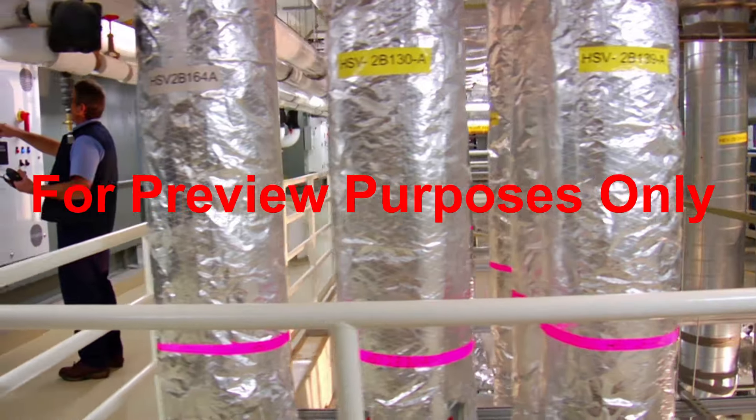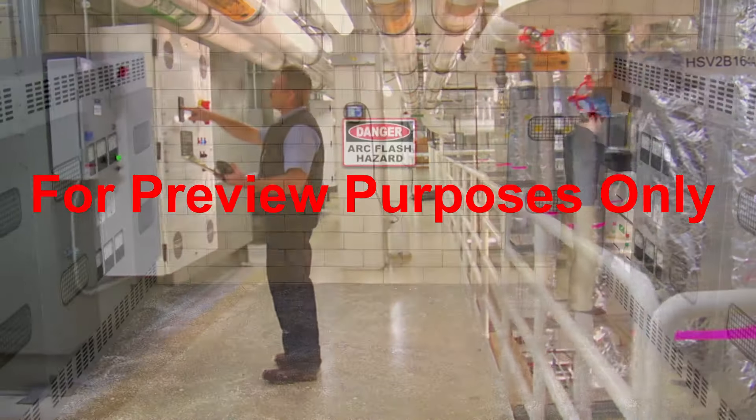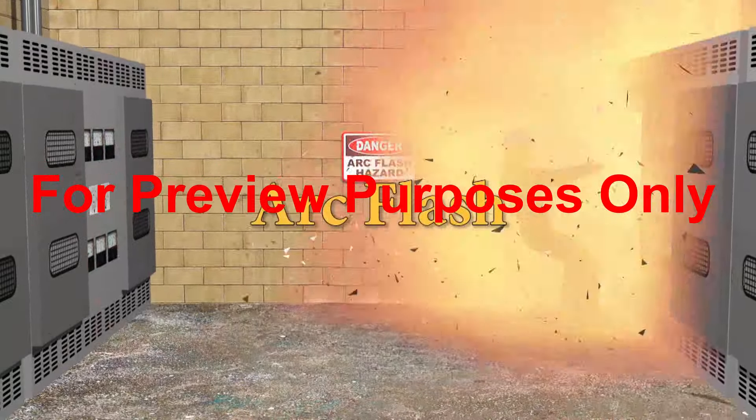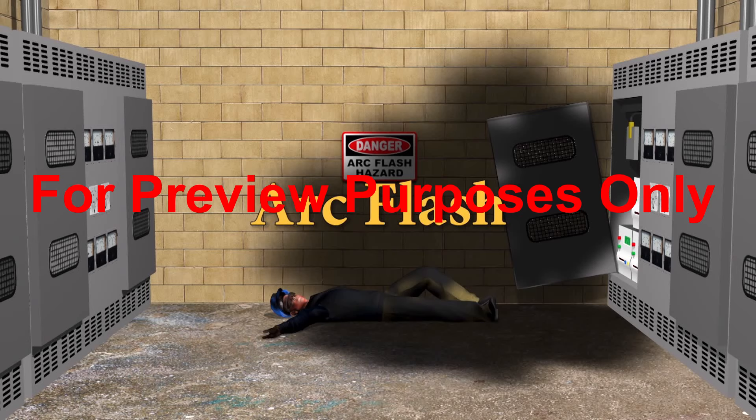Electricity poses two major hazards to those who work with or around it. The most intense is arc flash, a sudden, violent release of electrical energy. Its powerful heat and blast effects can cause severe injuries and fatalities.